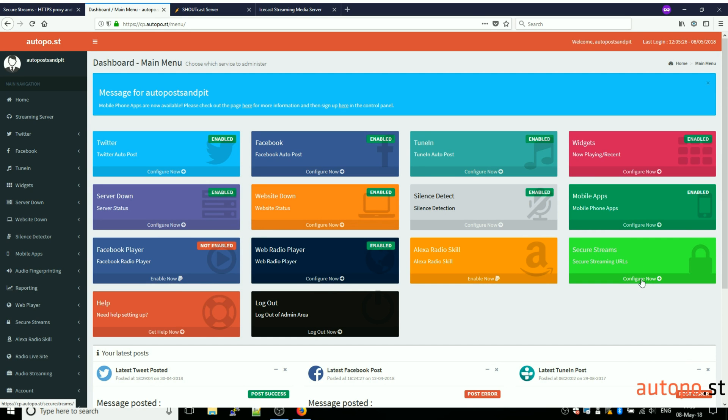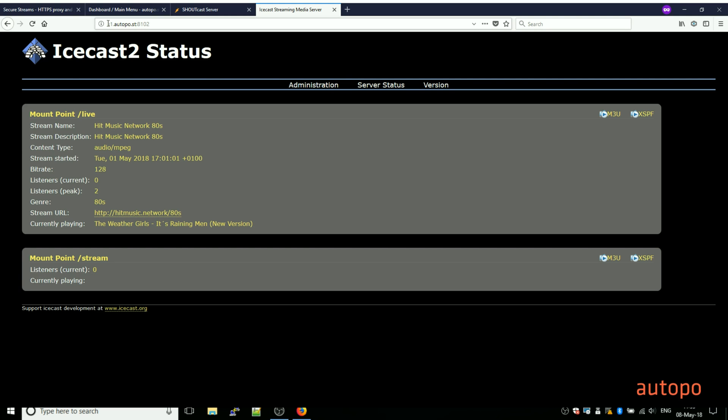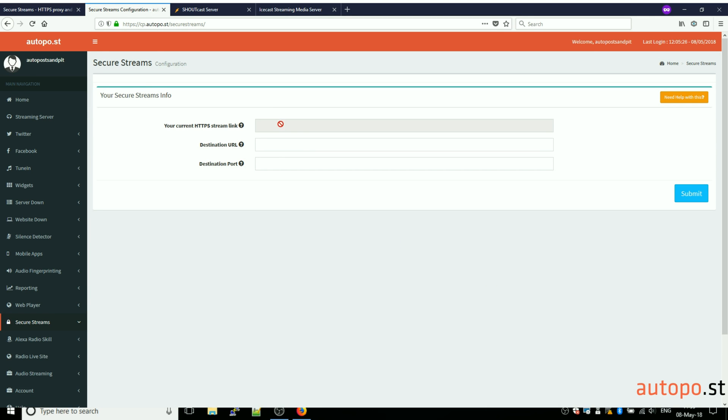I'm going to show you how to do it for Shoutcast and Icecast — it's the same for any other streaming platform. Here is our test Shoutcast server. You can see that there is no green padlock here. And for Icecast, again you can see there is no HTTPS stream enabled, no green padlock, as there is for example on our control panel. So let's go ahead and configure that now — Secure Streams, Configure.